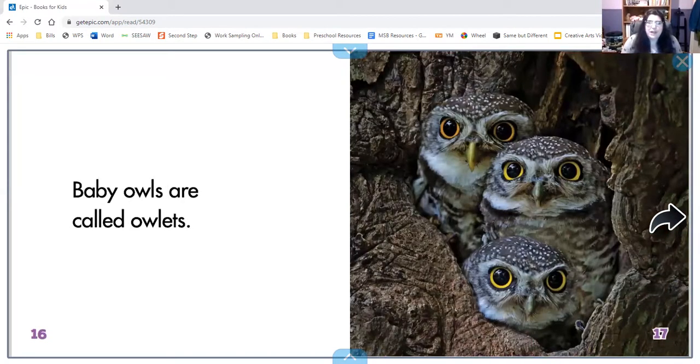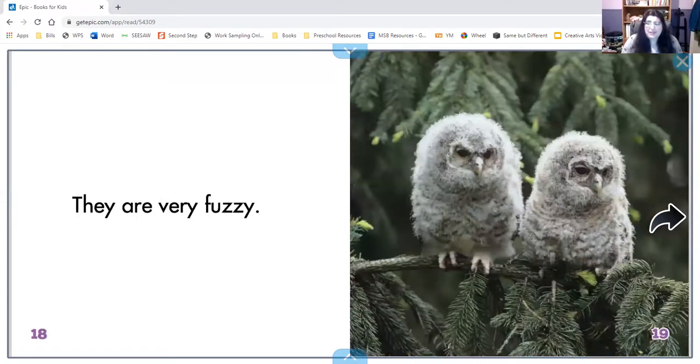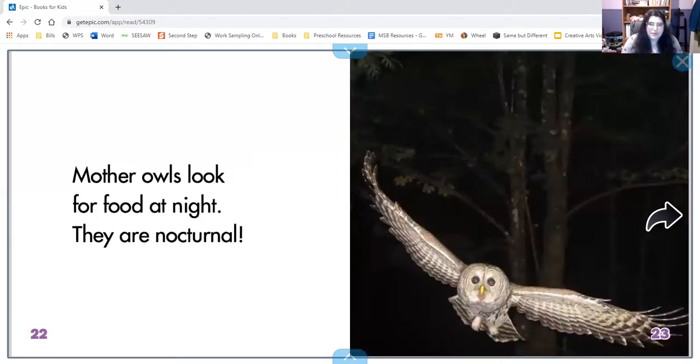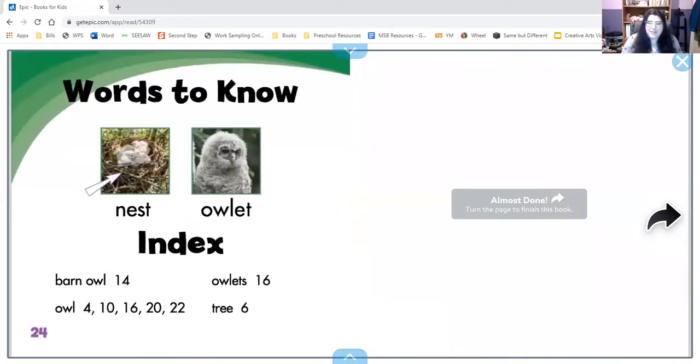Baby owls are called owlets. They are very fuzzy. Mother owls build a nest — this keeps baby owls safe. And what are they called again? Owlets. Mother owls look for food at night; they are nocturnal. The end.